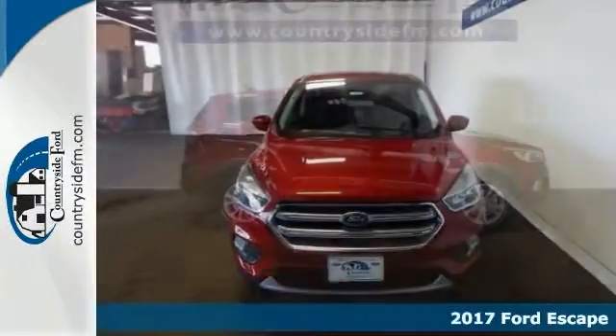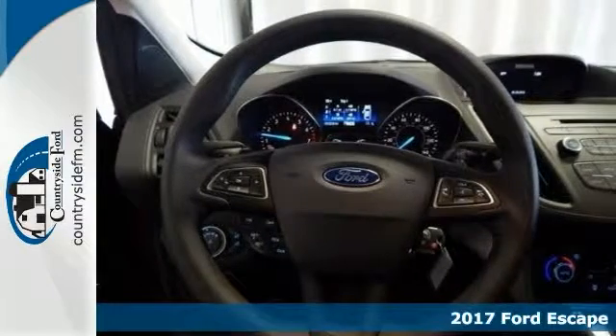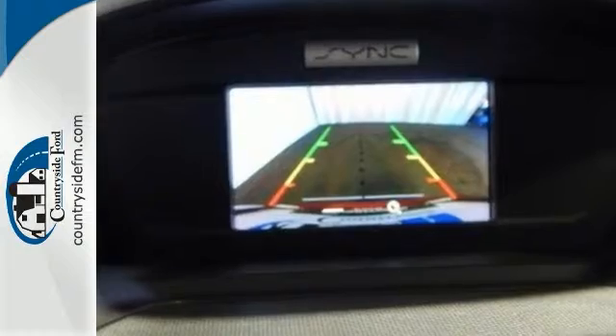It's a turbocharged 2017 Ford Escape SE. It combines SUV design features with car-like handling and fuel economy. Features include a backup camera, Bluetooth, and climate control.